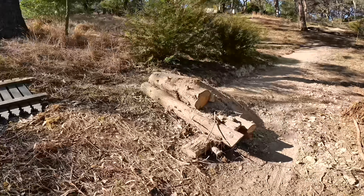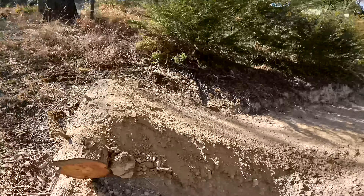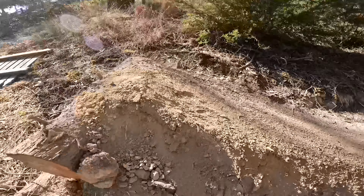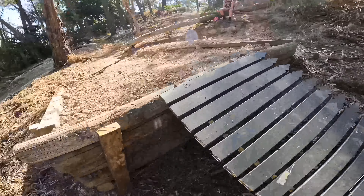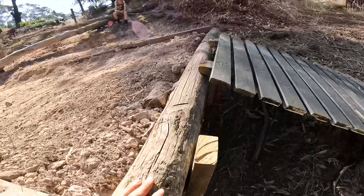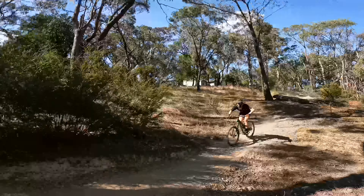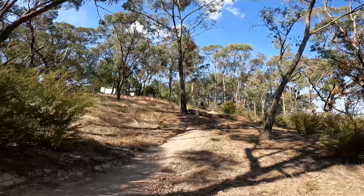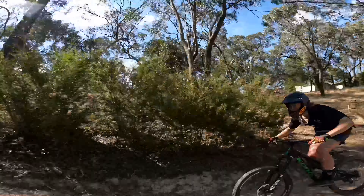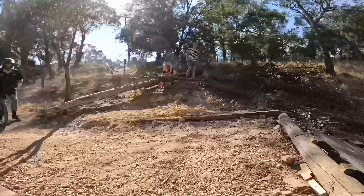Habib Mungo failed really badly, did a nice cutty and didn't make it. But we've touched it up a bit, made it a lot smoother, and we put this old fence here just so that if you case it you're not hitting certain death. And — yes! That was perfect!